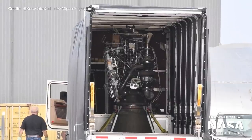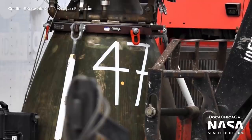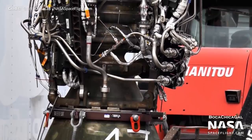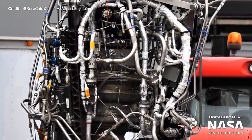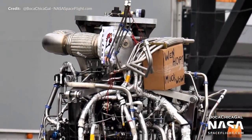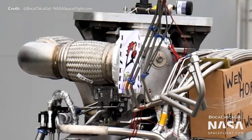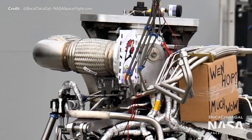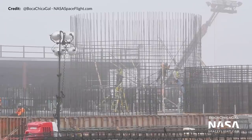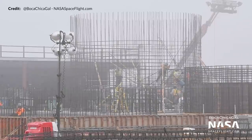We also saw another Raptor spotted in the wild this week - Raptor engine serial number 47, delivered to the site on Monday. At this point, I think we can safely assume that SpaceX are just full-on trolling us. We can see in this shot it says 'when hop, much wow,' and an expertly drawn picture of Thunder Chicken. Someone on the Raptor delivery team is having a heck of a lot of fun - you've just got to appreciate that the team is embracing the cameras peering into the facility. As they say, there is no publicity like free publicity.